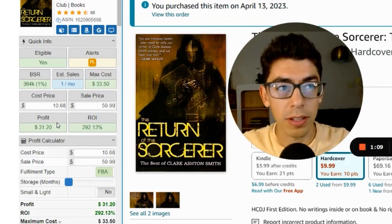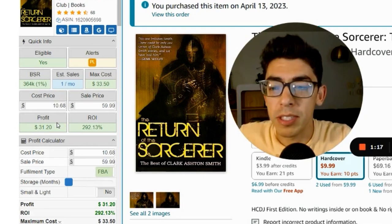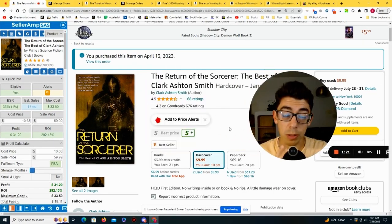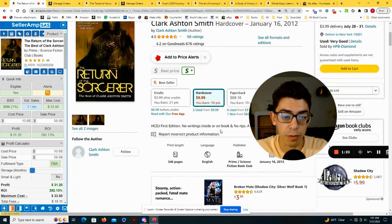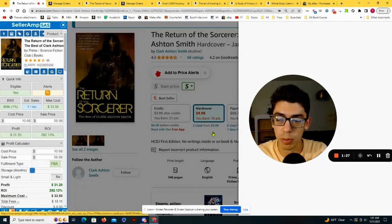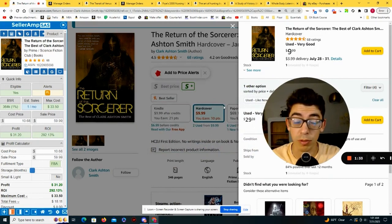Once you sell this book, you don't want to just forget about it. You want to see if there's a way to set yourself up to buy this book again in the future. What's actually interesting is we can replend source right now — there's actually a copy available for $9.99 plus $4 shipping, a little more expensive than what we bought it for, but we have real proof we can flip this book for $60.